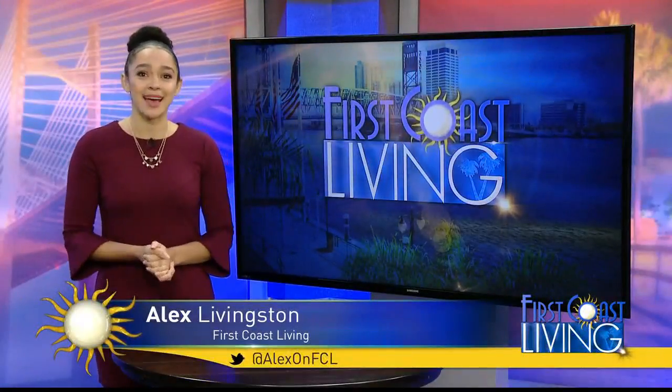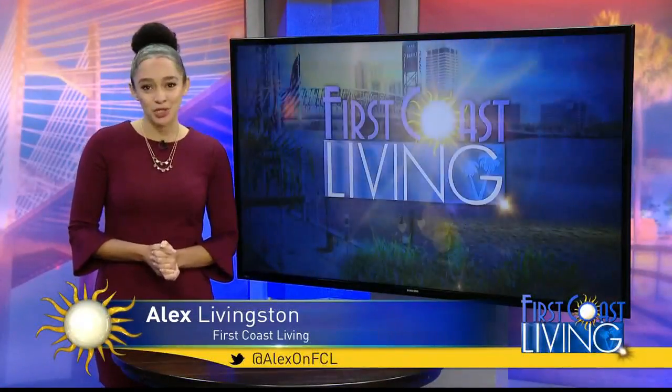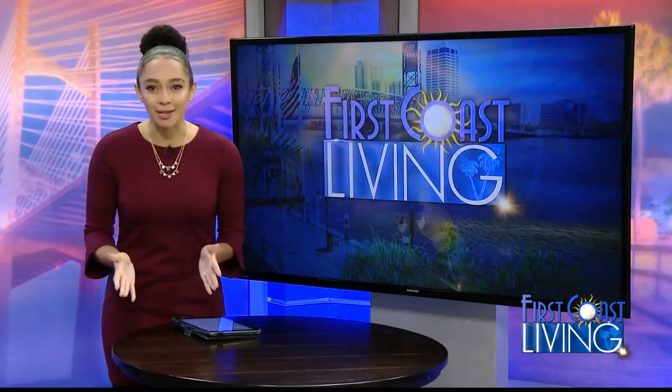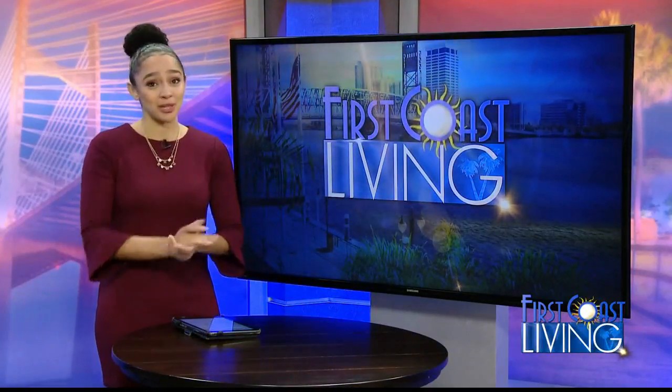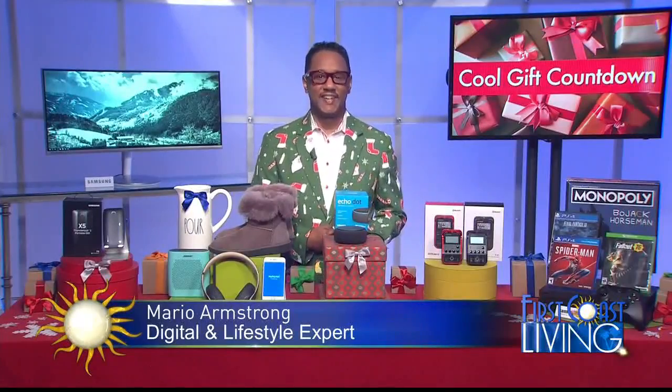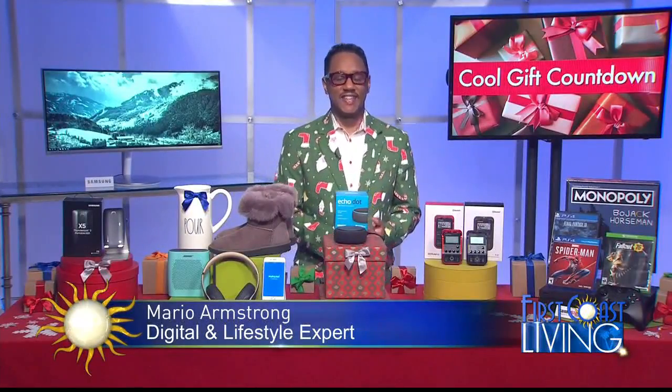Time may be running out, but Emmy Award-winning tech and digital lifestyle expert Mario Armstrong won't let you show up for the holidays with anything less than the coolest gifts, even as we approach that final countdown. Mario, you always have such great ideas. Oh my goodness, and I love your jacket, but let's get started.